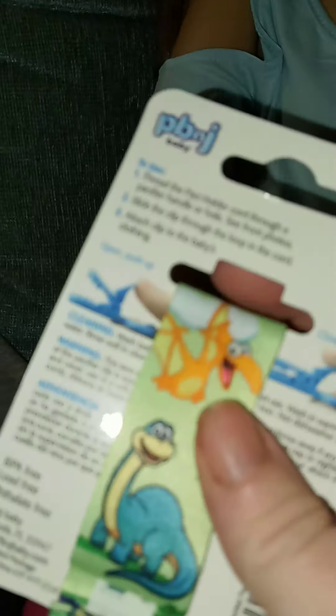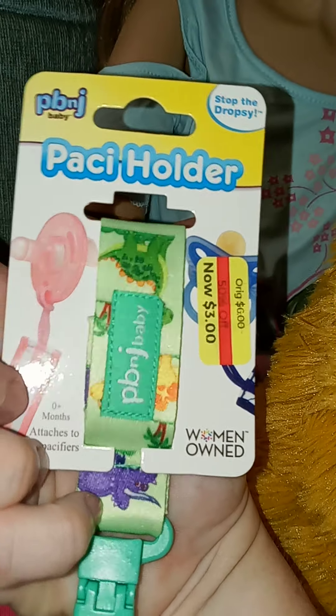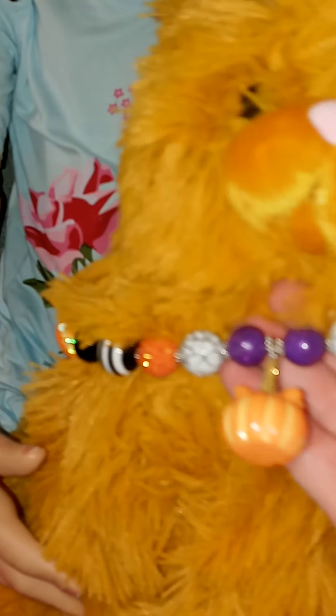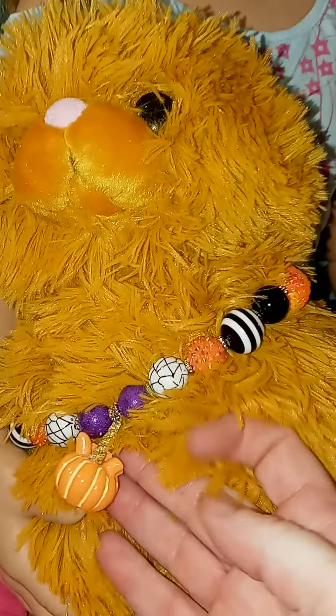They had this paci holder on sale for $3 and it has little dinosaurs on it, so I thought that was cute and picked it up. And then I went to Dee Dee's Discount and I got this Halloween necklace and bracelet set for Tiffany or any of the other babies to wear, and I thought it was really cute.